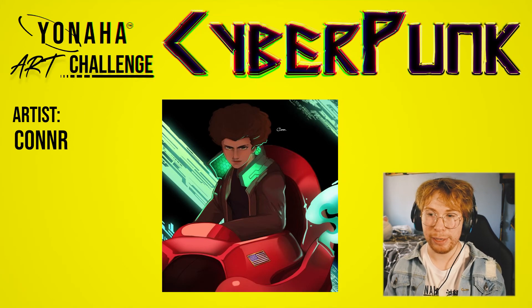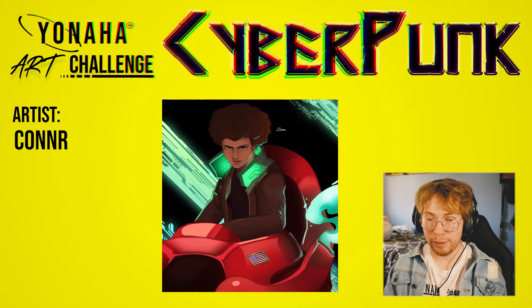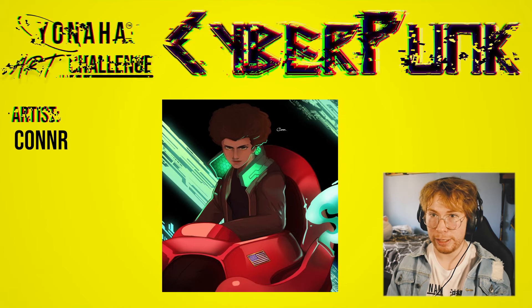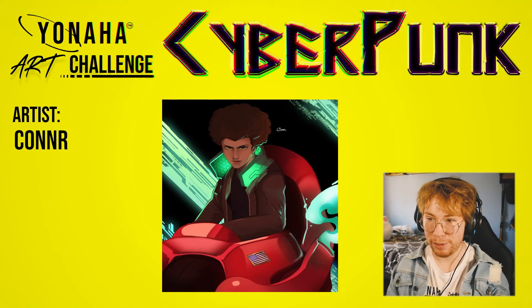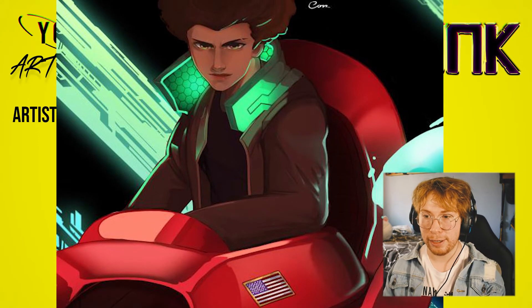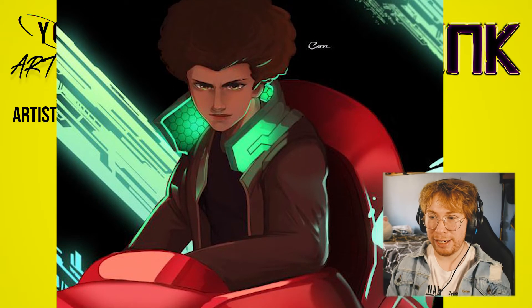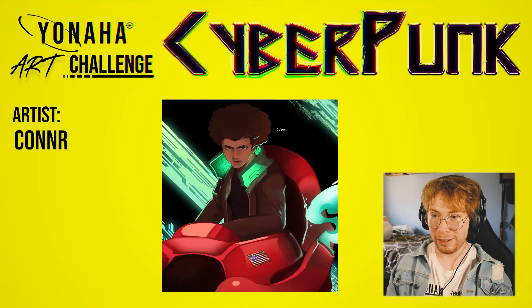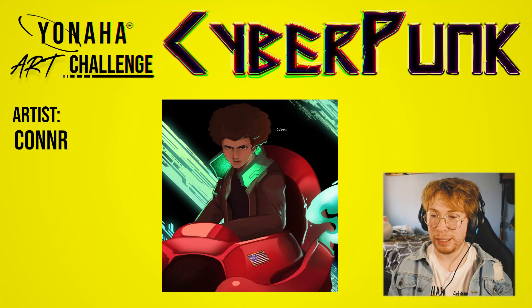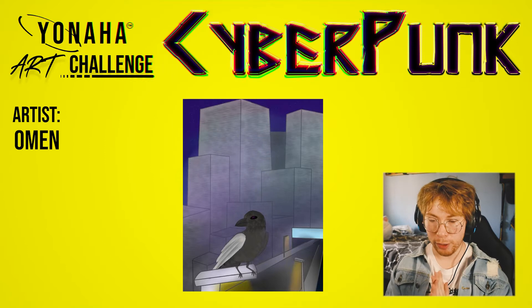This next piece is from Connor — this one came out of nowhere, I didn't even know he was participating, but wow, this is really nice. The motorcycle makes me think of Akira, which is one of the biggest inspirations in cyberpunk. That motorcycle is just really nice. I love the character — he has that subtle highlight from the neon green lights on his hair, his eyes, his jaw — and the pose is dynamic. The background is really cool all around. I'm just blown away by this.